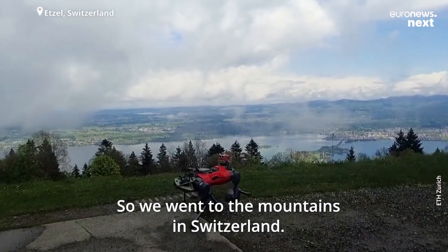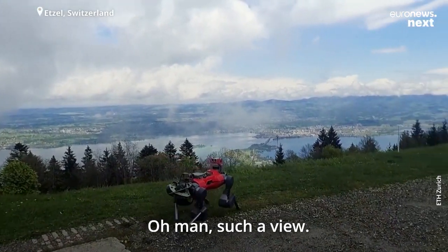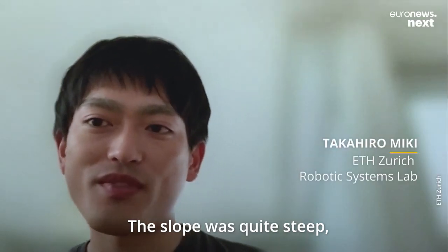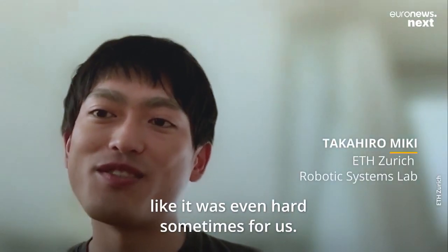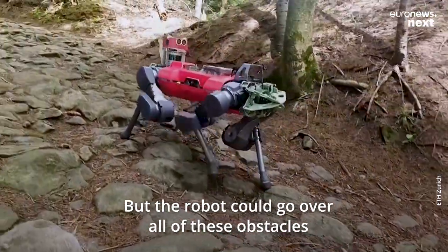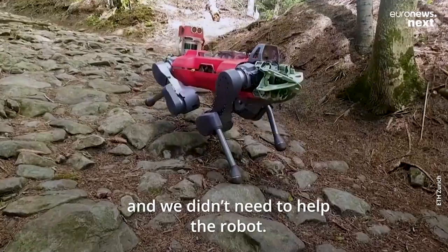We went to the mountain in Switzerland. Such a view. The slope was quite steep — it was even hard sometimes for us. But the robot could go over all of these obstacles and we didn't need to help the robot.